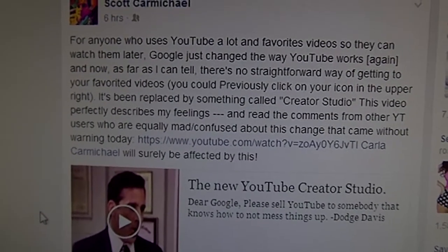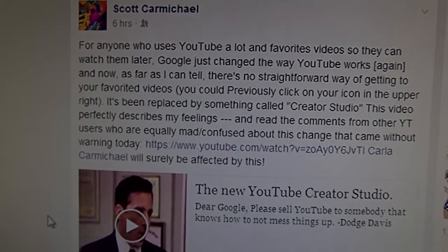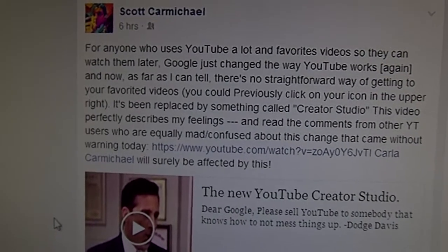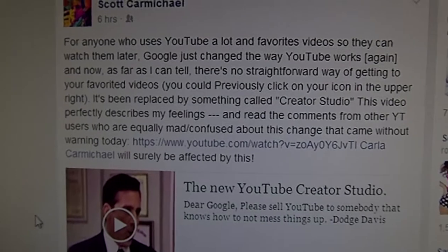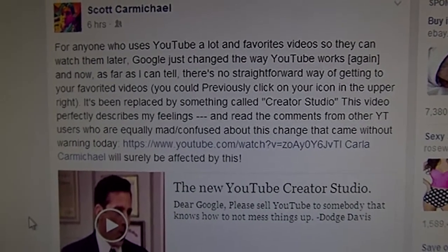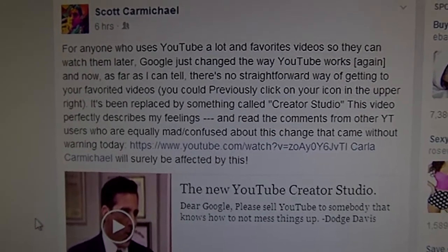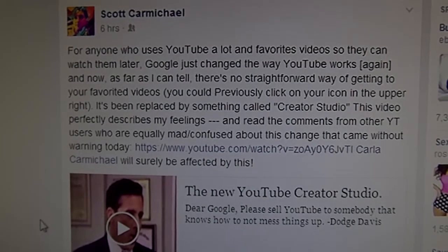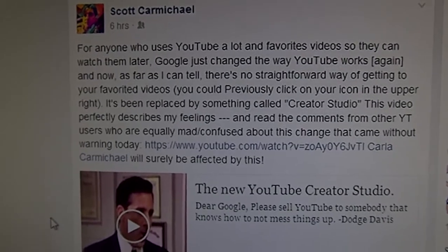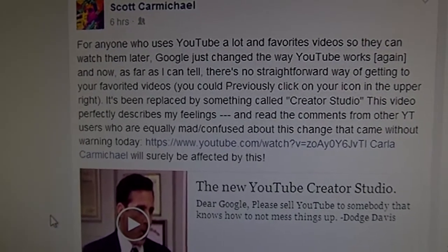My son posted this, and I guess yesterday, or on the 27th — today — this is what it says. For anyone who uses YouTube a lot and favorites videos so you can watch them later, Google just changed the way that YouTube works again, and now there is no exact straightforward way of getting back to your favorited videos. You used to be able to click on the icon in the upper right near your icon, but it has been replaced by something called Creator Studio.